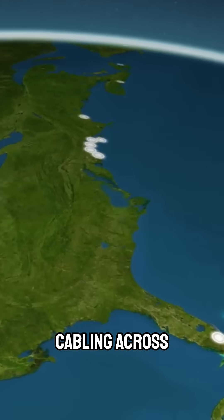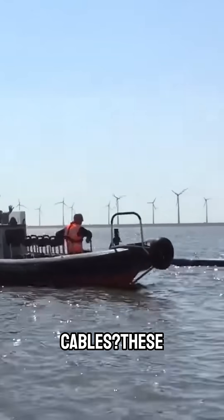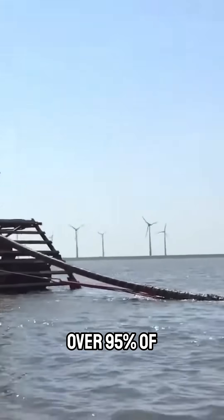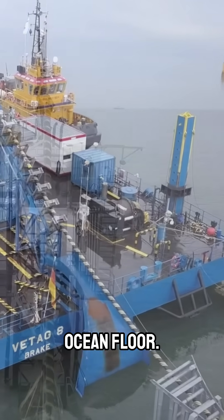Did you know that Internet cabling across oceans is made possible by submarine fiber-optic cables? These cables carry over 95% of international data traffic and span thousands of kilometers along the ocean floor.